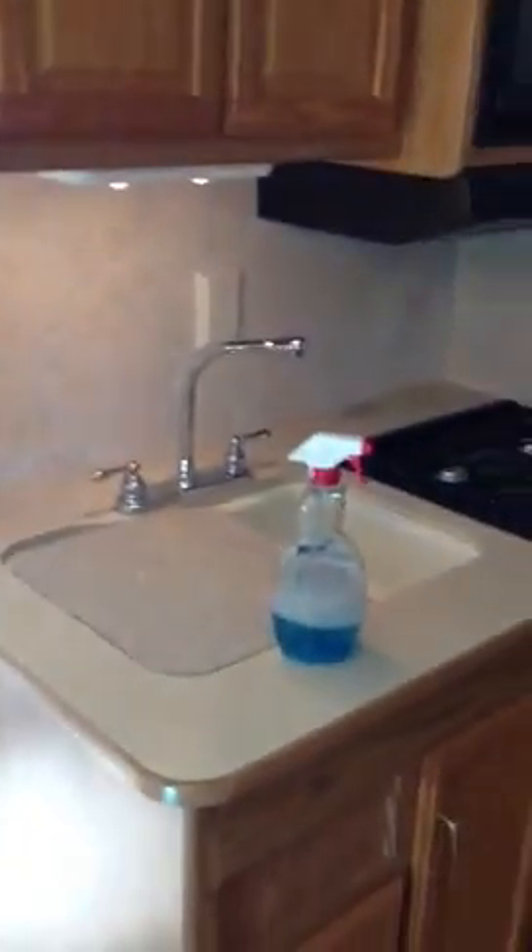We have cabinets up here at the front with the TV, a little cabinet there. Then you get your kitchen galley — I guess they call it that — with the refrigerator and freezer.